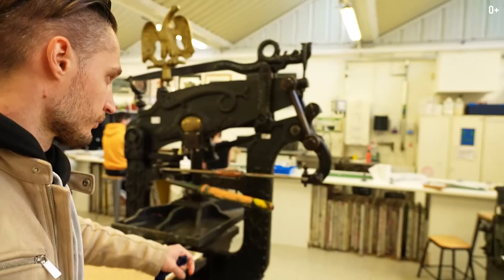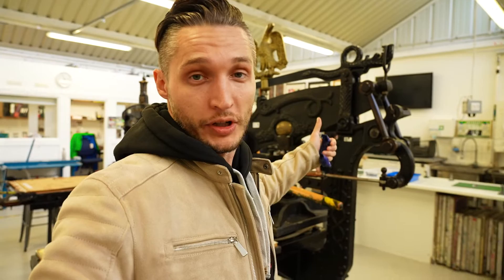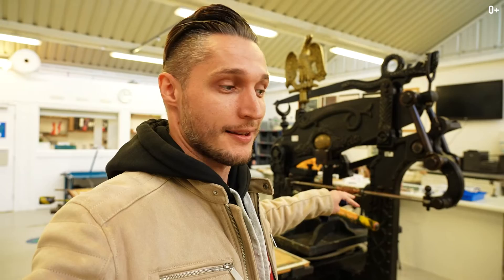These machines with an eagle are from the 18th century. They were used for printing back then — by The Times newspaper, for instance. The university keeps them working so students are able to try them and understand how it all began.